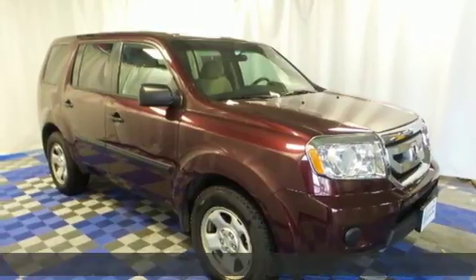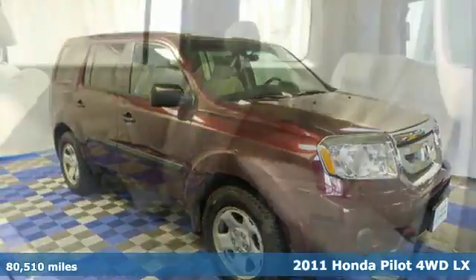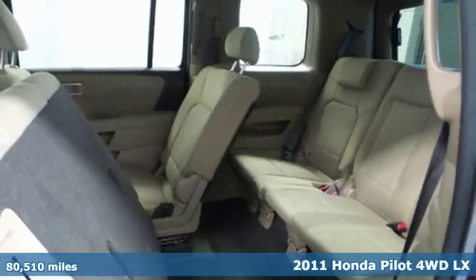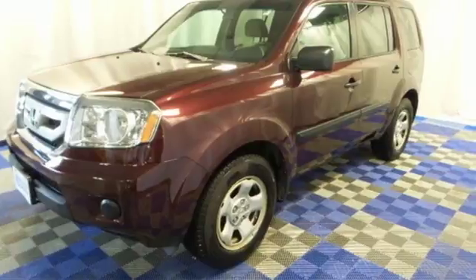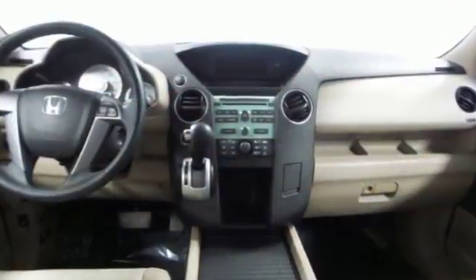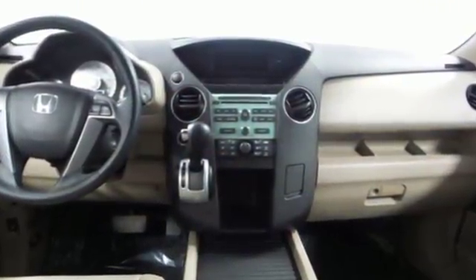It's a 2011 Honda Pilot. Always a leader in innovation, Honda packs this SUV with standard amenities including driver and passenger whiplash protection, speed proportional power steering, desk sensing headlamps, and steering wheel cruise controls.